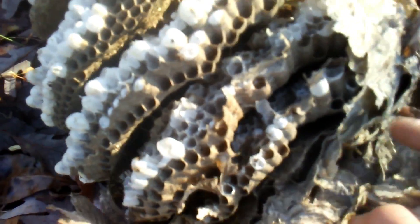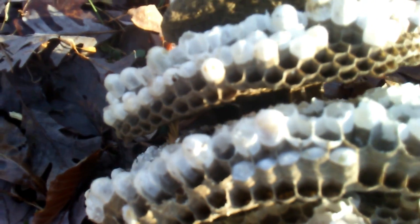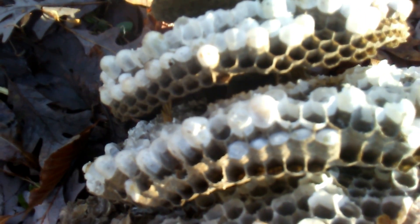Got it down. Not worth saving. There's some webbing in there. Probably got attacked after it was abandoned by the wax moth — lesser or greater wax moth, or a combination of both.